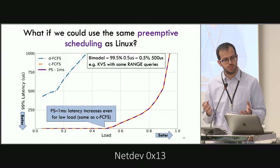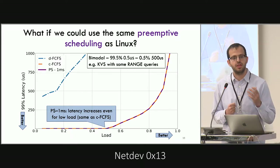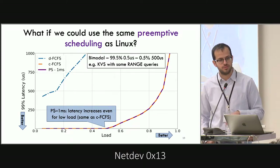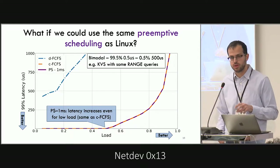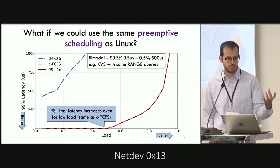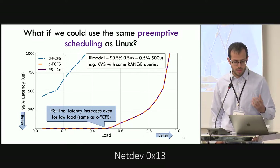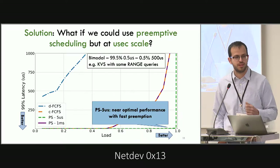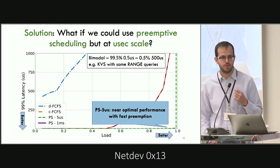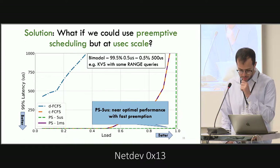There is a simple solution: context switch between the different requests, giving small ones the opportunity to execute before the long ones finish. If we do this at Linux timescales — context switching every millisecond — the performance is identical to CFCFS; we gain no additional benefit, because even the longer requests finish before the millisecond quantum. But if we can context switch every five microseconds, we can achieve almost optimal performance even for this highly variable workload.